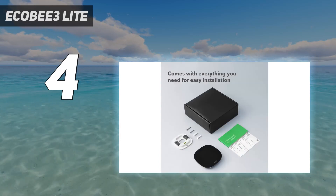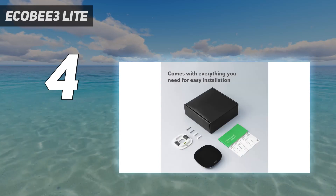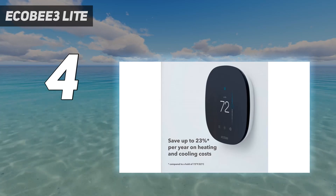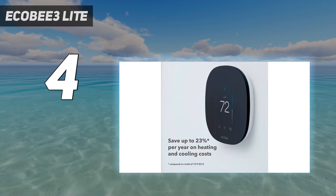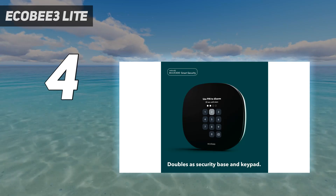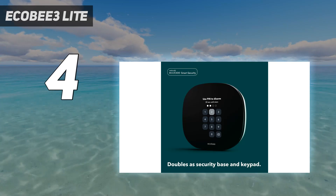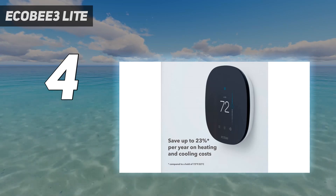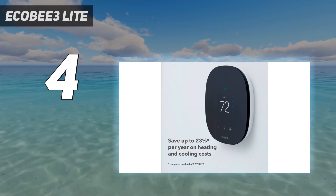The Ecobee 3 Lite has a color touchscreen, intuitive interface, and deep smart home integration. Plus, Ecobee also updated the Lite model to work with remote sensors, so you can set it to keep the heat on until a room in a far corner of your house reaches a certain temperature. However, you have to purchase those sensors separately.